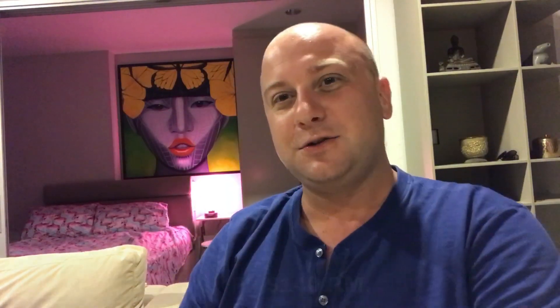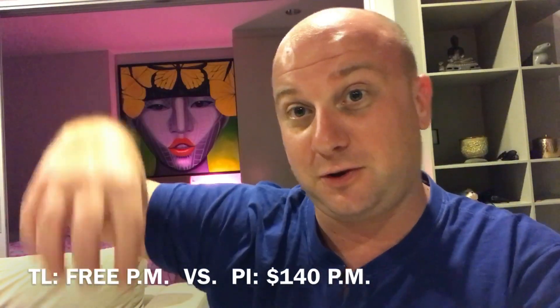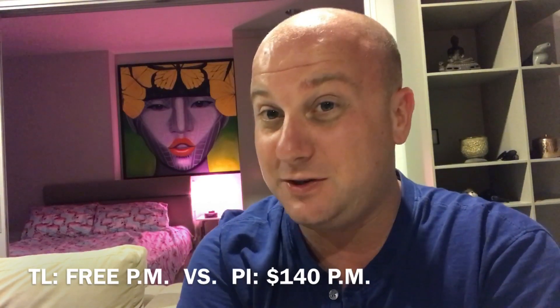That leads me to the last point: parking. Here in Thailand my condo allocates me one slot for free - totally free, one car per unit. The government requires developers to allocate at least one car park per unit, so I'm golden. In the Philippines it costs me on average 7,000 peso per month for a decent podium-level slot - that's $140 US per month to rent a car slot that gives me direct elevator access to my unit, the same as I have here in Thailand.